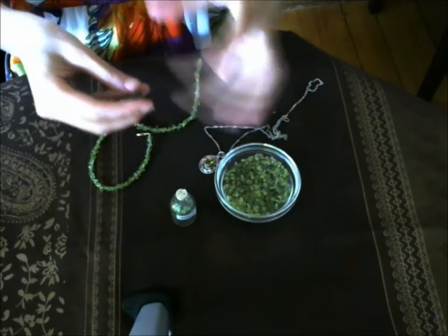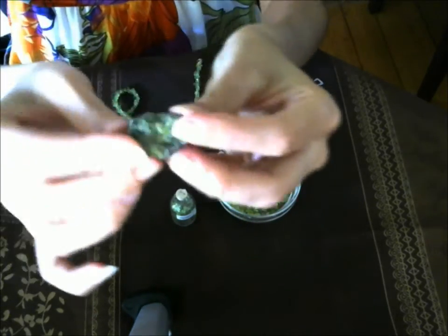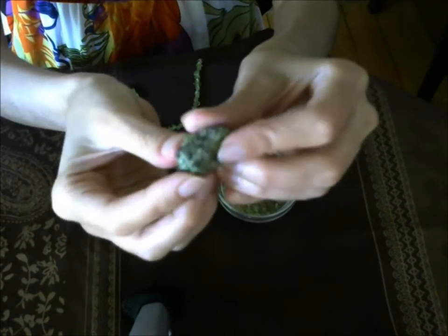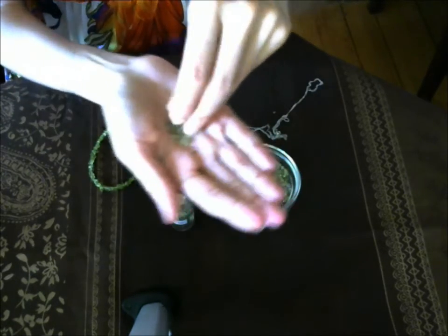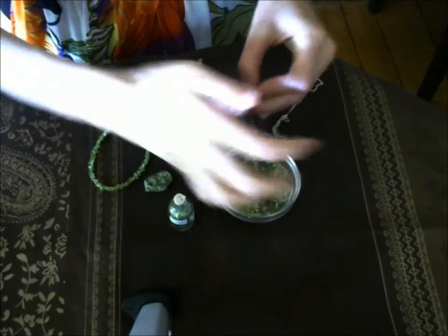I've taken close-ups so you can really appreciate the beautiful green color of the stone. This is how it comes in nature — I've got this little rock and you can see there are little crystals formed on top. This is how you usually find peridot, which is why a lot of times you can find it in chips like these.